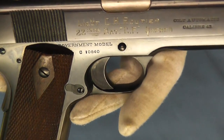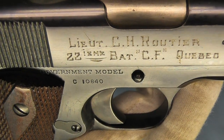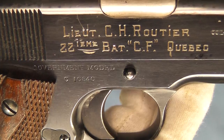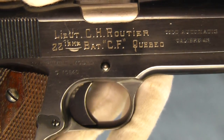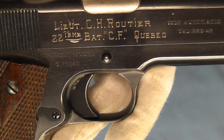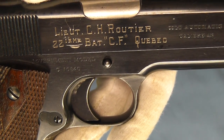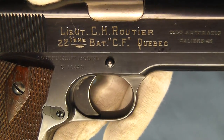On the slide you can see this has Lieutenant C.H. Rottier, 22nd I.E.M.E. Battalion C.F., Quebec. The 22nd Battalion was active March 15th, 1915 through September 15th of 1920, and they saw quite a few battles.